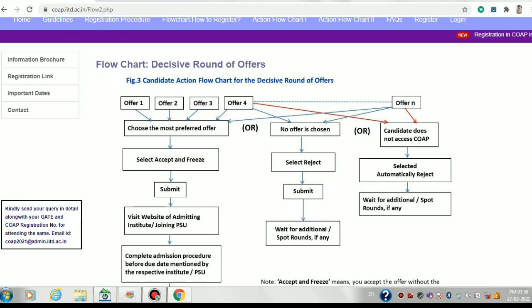Suppose in the spot rounds you get two offers — say IIT BHU and ISM Dhanbad — and you're not satisfied with either. You cannot hold any offer for the next round; you must either throw the offer away or straight away accept it. Accepting means you are out of the COPE portal and will not be considered for subsequent rounds. If you reject both offers, those same branches won't come back in the next round, though some updated offer may come — or may not, if no seats remain.